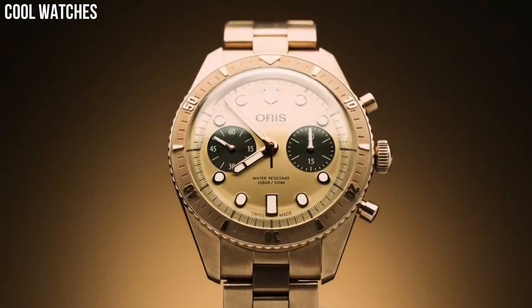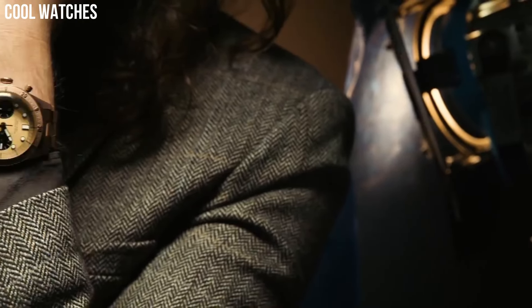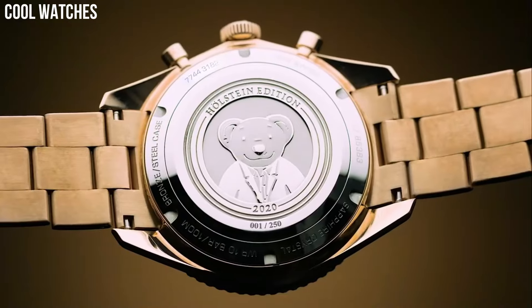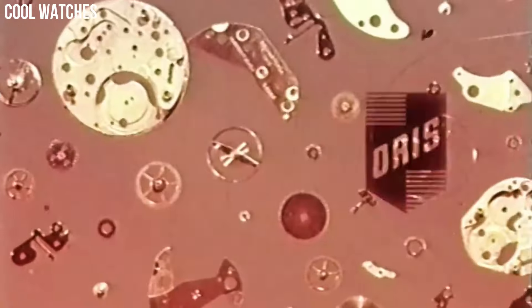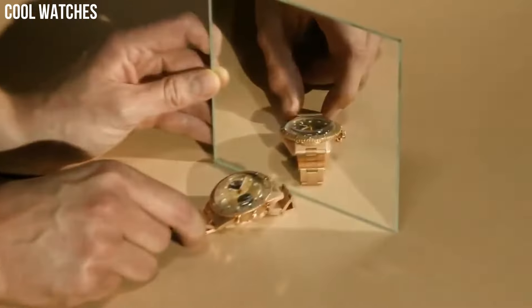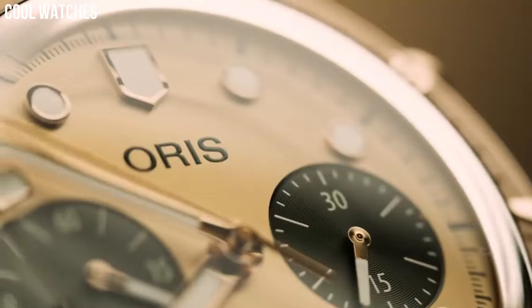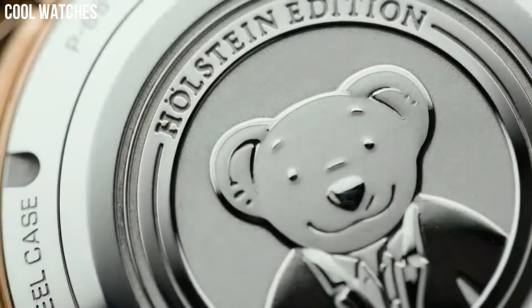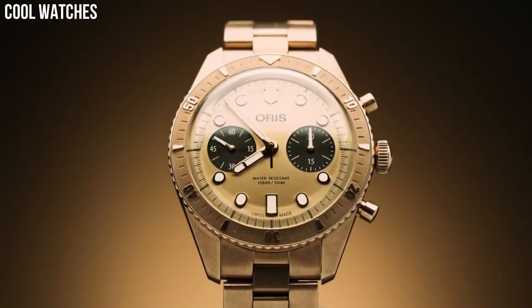Case diameter: 43.5 millimeters. Case material: stainless steel. Case thickness: 13 millimeters. Clasp: push-button fold-over clasp with safety. Collection: diving. Dial color: gray. Crystal material: crystal. Display type: analog. Case shape: round. Item weight: 200 grams.